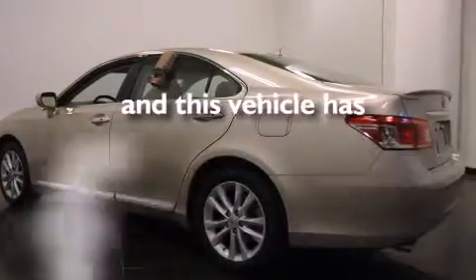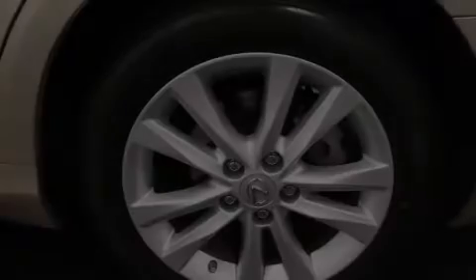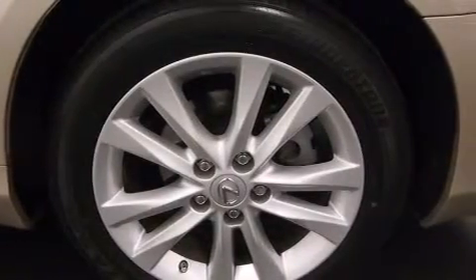This vehicle has less than 14,000 miles. With an EPA-estimated rating of 28 miles per gallon on the highway, fuel efficiency is still high on the list of priorities.